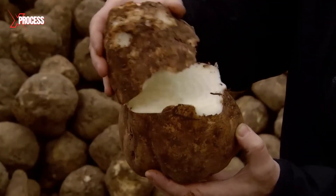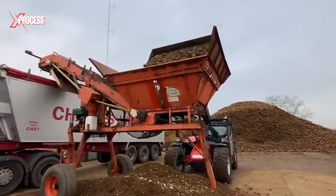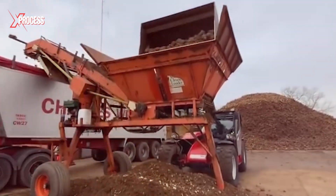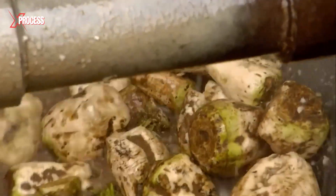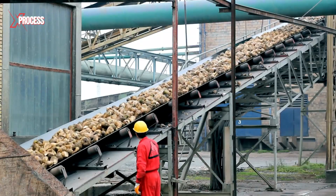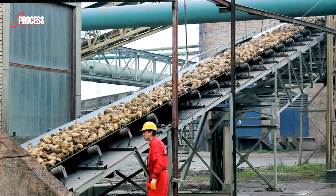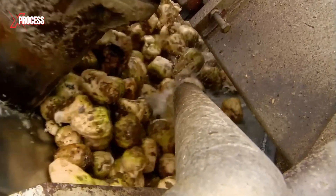An inspection is carried out to ensure they meet quality standards, and those that are not suitable for processing are discarded. Before juice extraction, the beets undergo a final cleaning to remove any residual dirt. They are unloaded onto a conveyor belt that distributes them to a washing station. Here, the beets float in water and are channeled into the factory. A clever device called a stoner removes any leftover debris by moving the floating beets into a rotating drum.